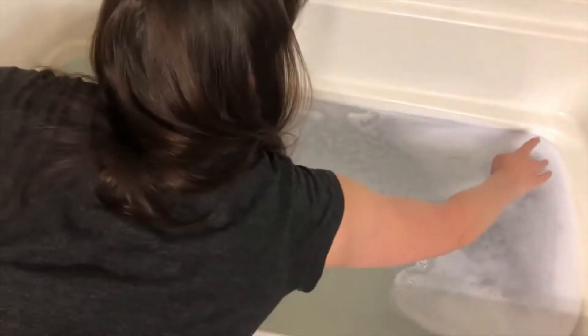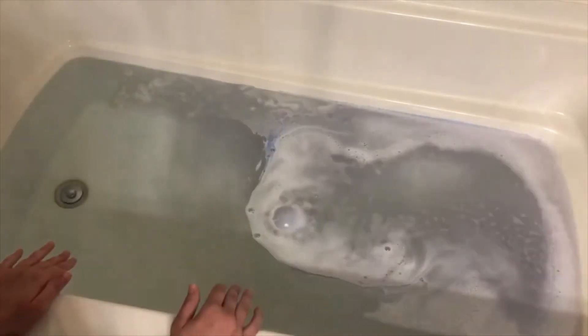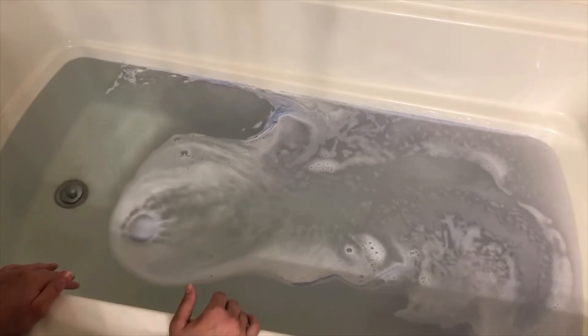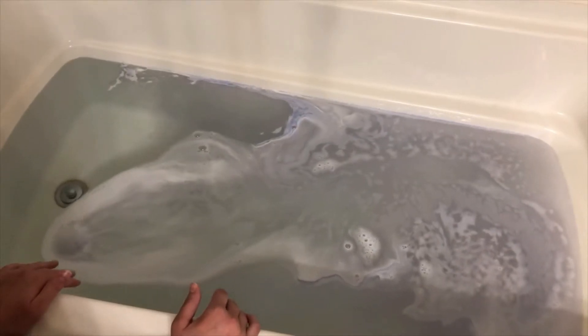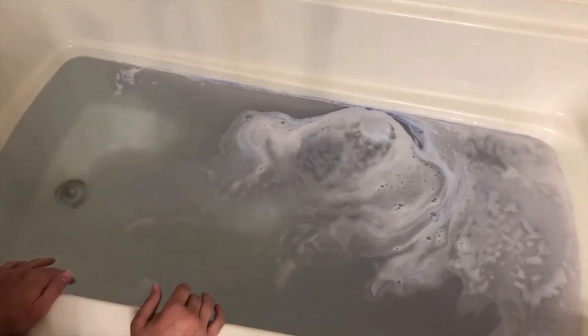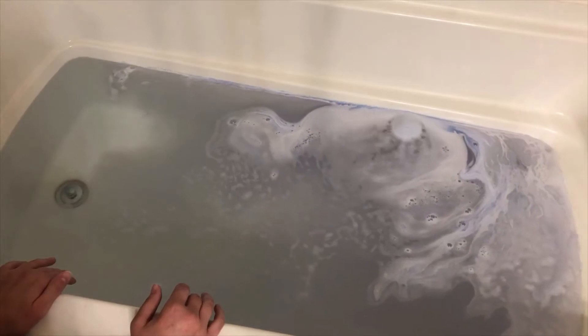I'm going to move it around a bit to see what else it does as it fizzes around in the bath. I'm already seeing really beautiful bluish-purple colors and enjoying the fizziness of the bath bomb — it's looking very galaxy-esque.